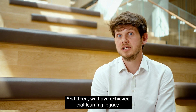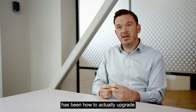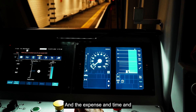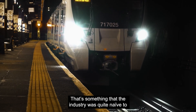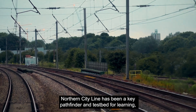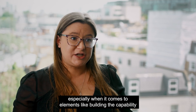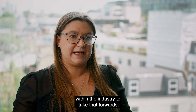We have achieved that learning legacy the pathfinder was due to deliver. A key learning point has been how to actually upgrade digital signalling that is already on the train from new, and the expense, time, and complications that puts into a programme whilst you're trying to deliver it. That is something the industry was quite naive to and has proven to be more complicated than originally thought. The Northern City Line has been a key pathfinder and testbed for learning to take forwards into the digital signalling master plan, especially when it comes to building capability within the network and the industry.